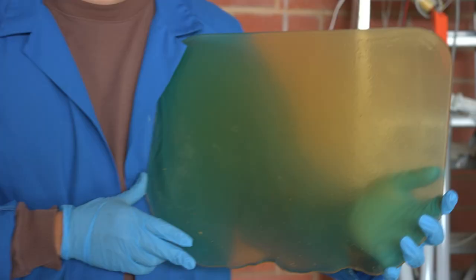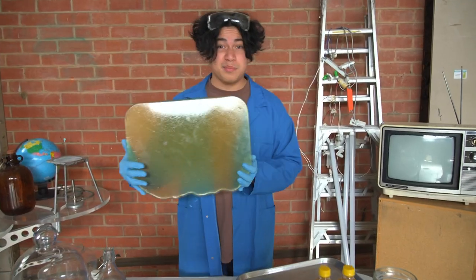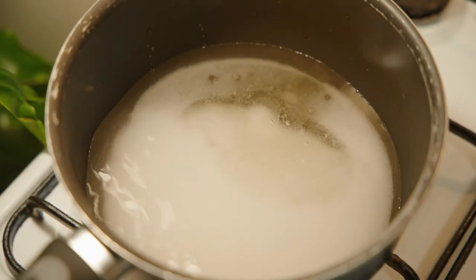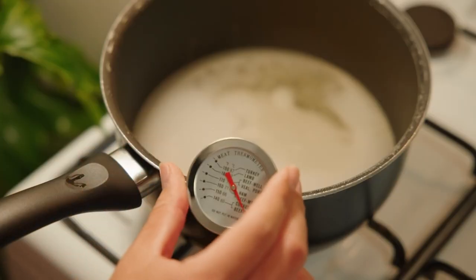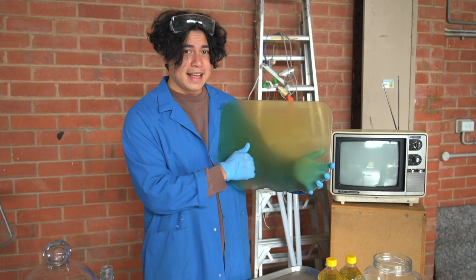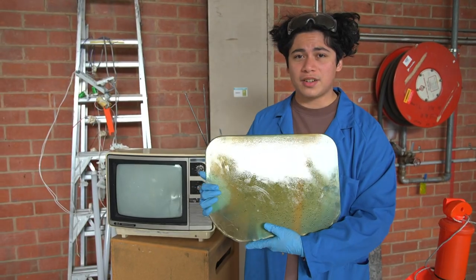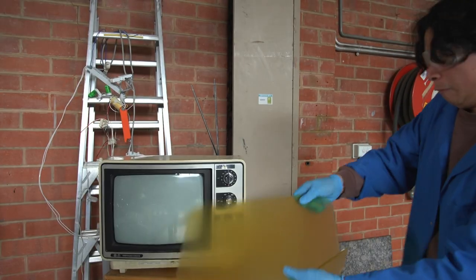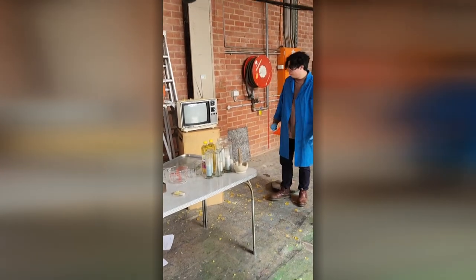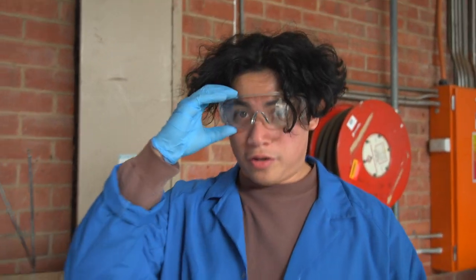First up, breakaway glass. It's supposed to look like glass, but it's not. Made from sugar, glucose syrup and something to stop it from crystallising, like tartaric acid, heated to 150 degrees Celsius. Left to cool overnight, it hardens and looks a bit like glass. It's even used in some movies and TV shows because it pranks like the real thing. Don't try that at home.